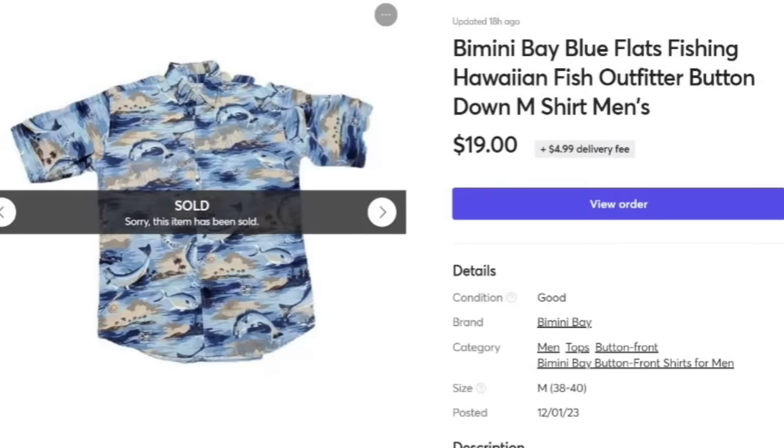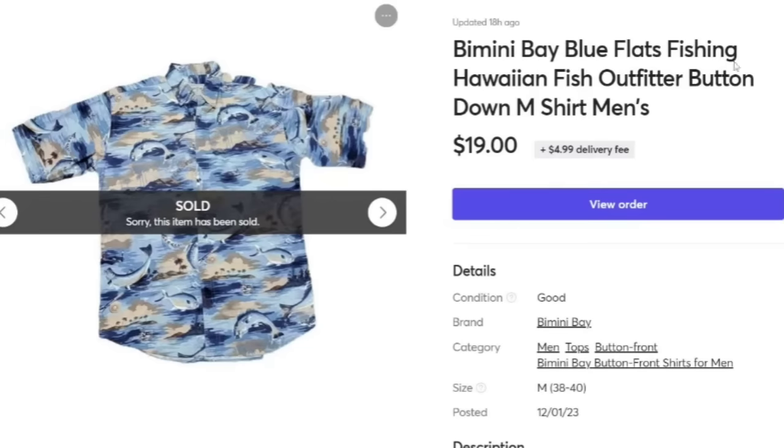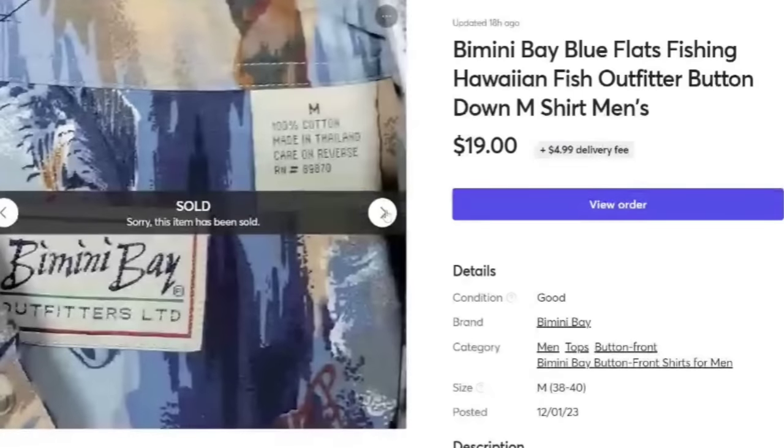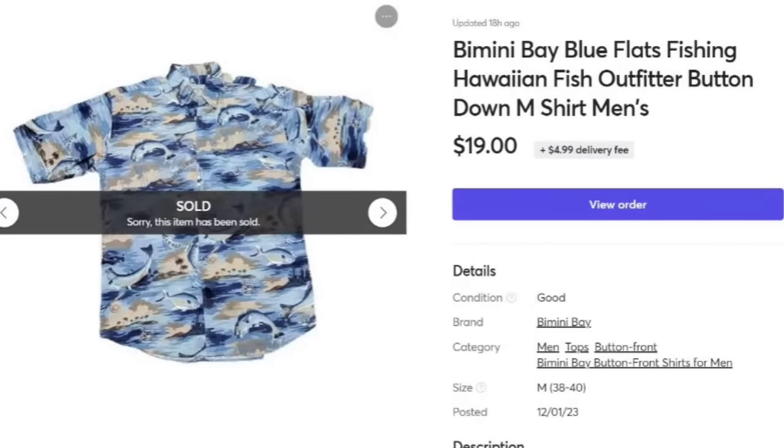Next is a Bimini Bay Blue Flats Fishing Hawaiian Fish Outfitter Button Down Shirt, men's medium. It took three months to sell — those smaller sizes do take a little longer for me. This is another dollar pickup from the thrift store, so it's close to a $15 profit. It does say flats fishing on the shirt. I didn't have measurements on this one, though I do try to do them more often now.